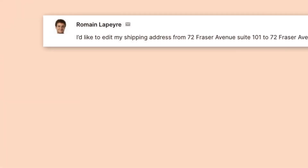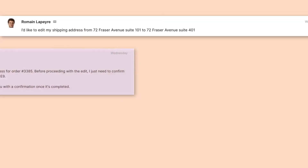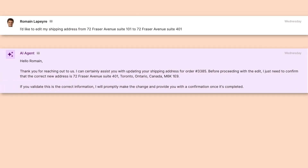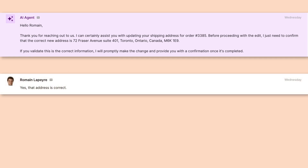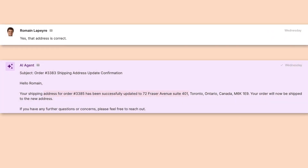Let's see AI Agent handle a request to update a shipping address. The agent immediately responds, matching the tone of voice of the brand, and also confirms the information provided. Upon the customer's confirmation, the AI Agent immediately performs the associated actions and sends follow-up to let them know.